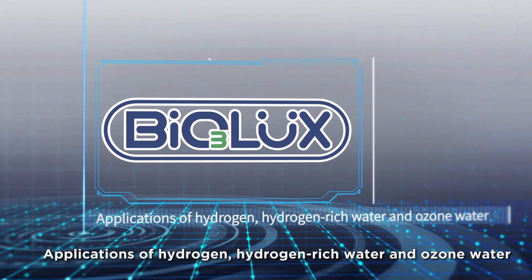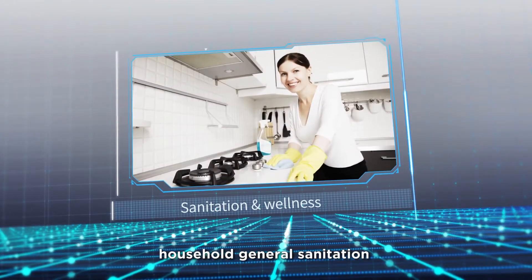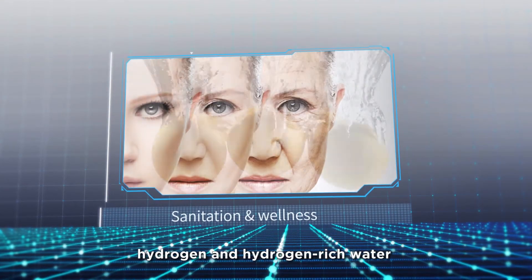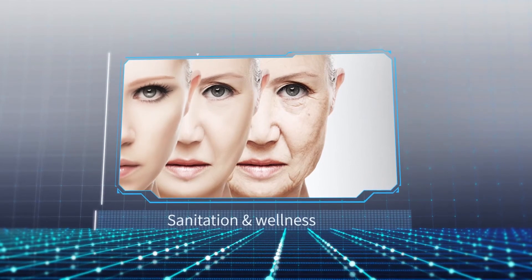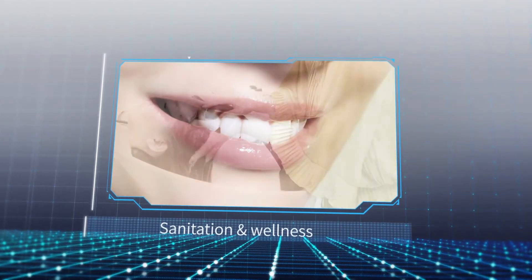BioLux applications of hydrogen, hydrogen rich water, and ozone water include: household general sanitation, food purification, hydrogen and hydrogen rich water, maternal and child health, oral hygiene, and beauty and spa.